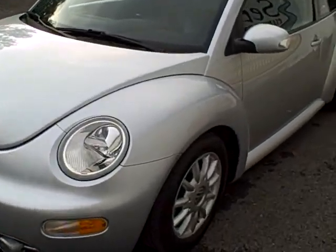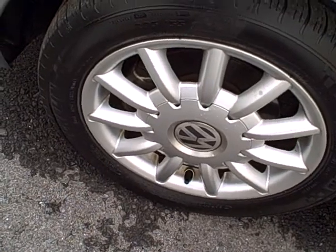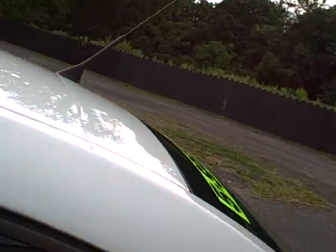Fog lamps, beautiful set of alloy wheels — I don't know if I've seen these on a Beetle before. Michelin tires, the tread is excellent. Sunroof both tips up and fully retracts, and the FUBA rooftop antenna.